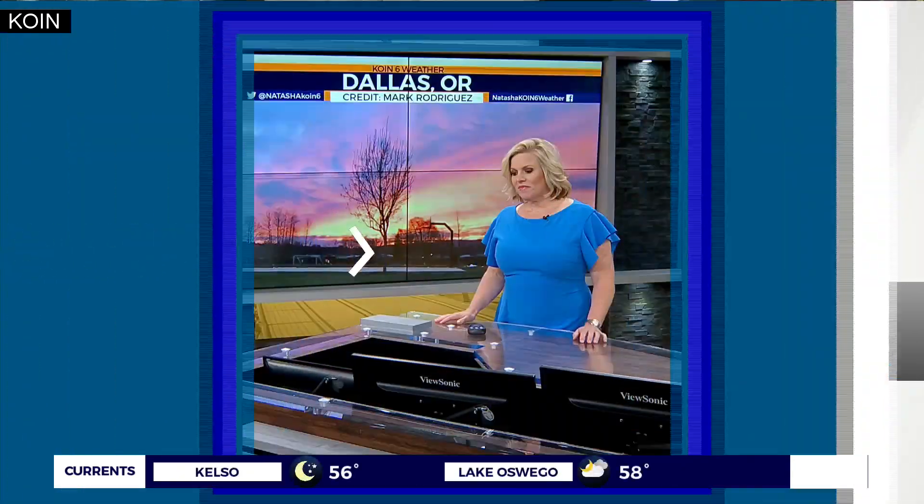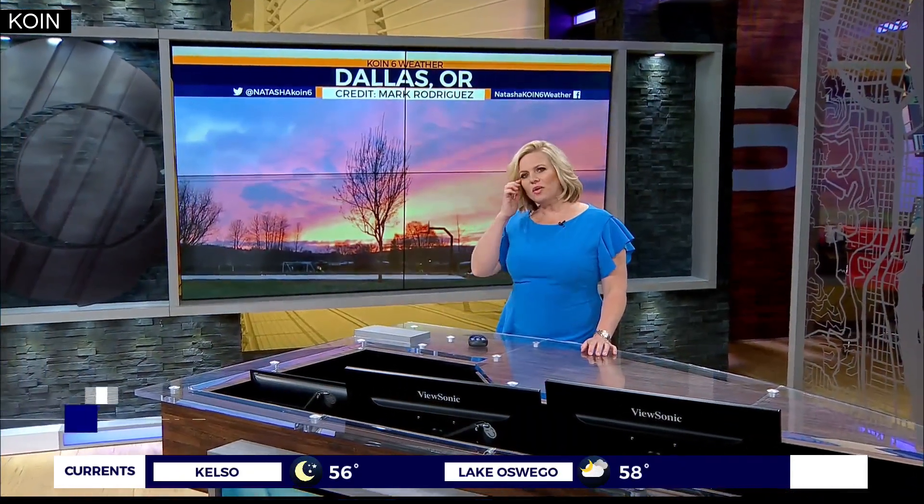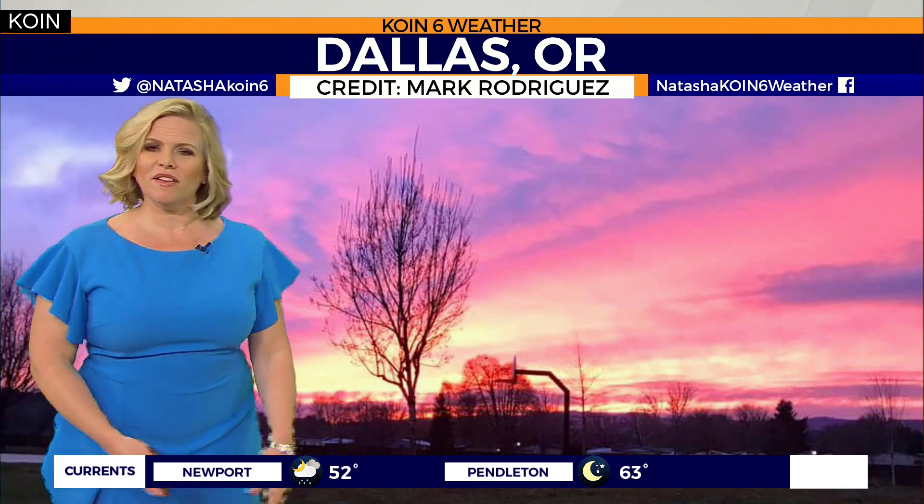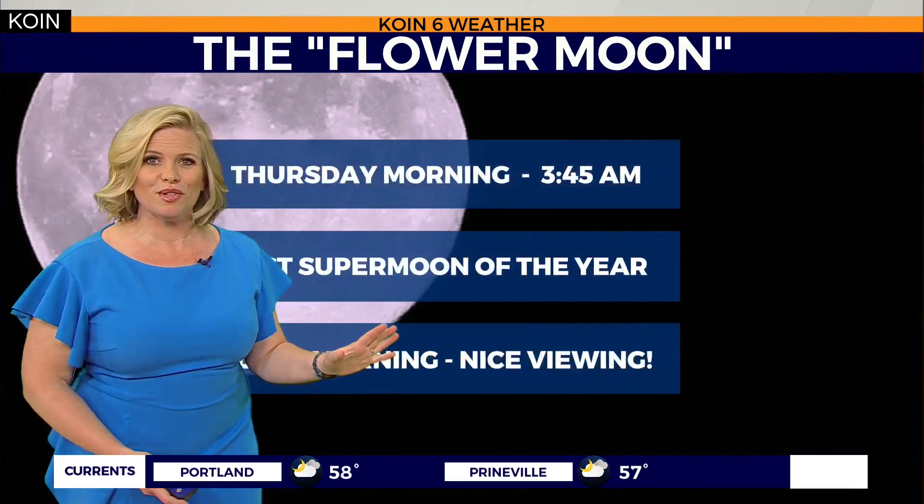Really neat photo from one of our viewers. It's like I didn't know that this color of pink even existed. Mark Rodriguez sent us this picture from Dallas. It's purple — but is it purple or is it fuchsia? It's kind of a combination of both. Gorgeous looking sunsets. Thank you all for sending in your pictures. I wish I could have put all of them on air, but we just don't have enough time. They were so gorgeous.